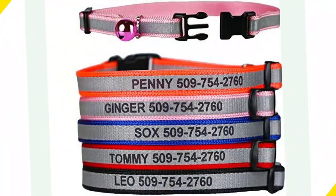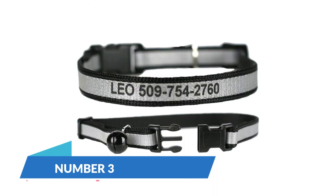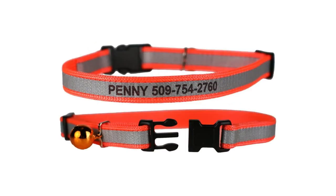The GoTags Personalized Cat Collar adds a personal touch to your cat's accessories. With customizable engraving, you can include your cat's name and your contact information for added security. The breakaway design and durable nylon material make it a practical choice for both safety and comfort. This collar is a great blend of style and functionality.